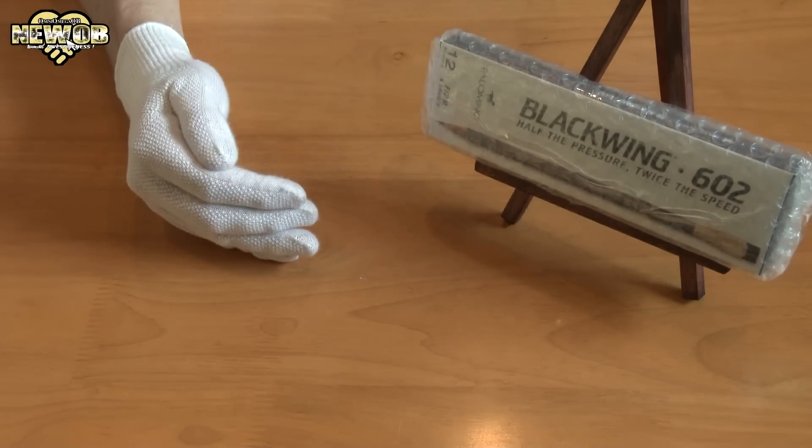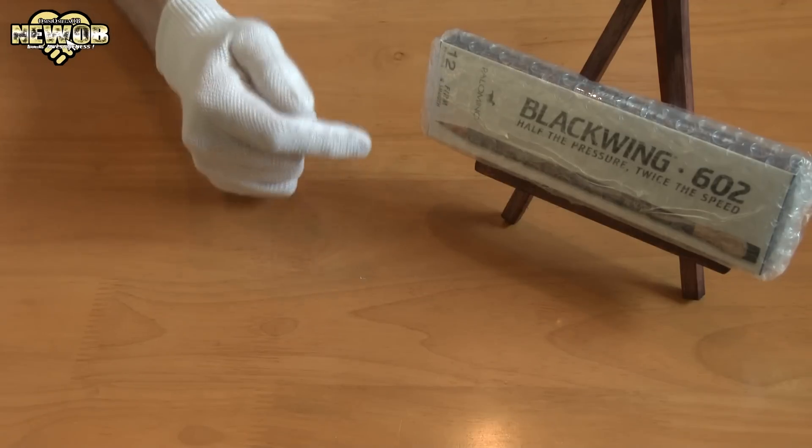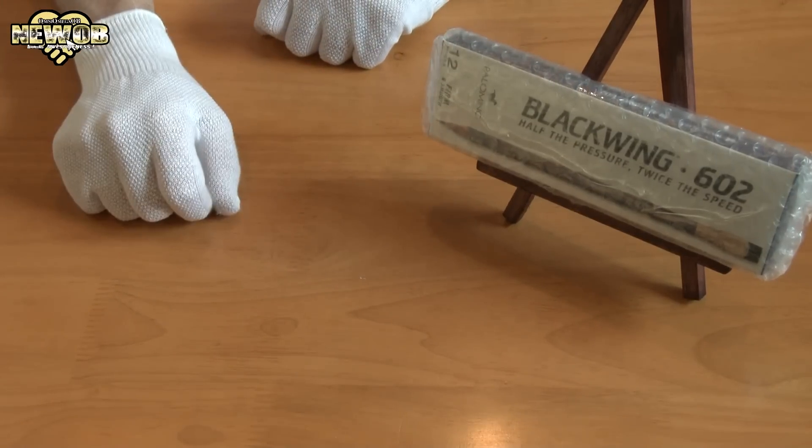After watching it, I straight away went onto Amazon and ordered these pencils. I remembered 'Blackwing', so I typed it in, ordered it, and it came.